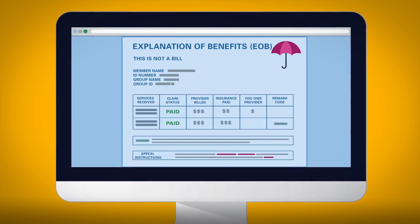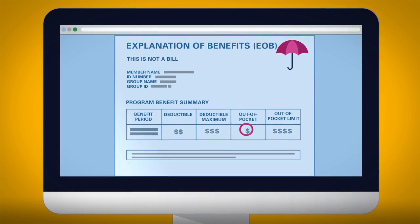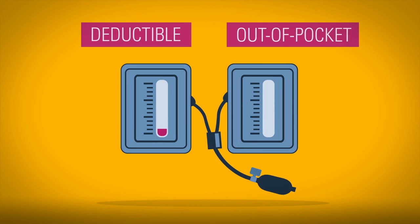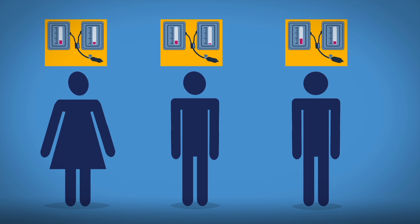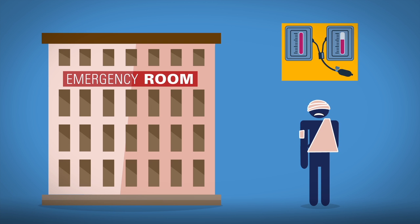Your EOB shows your deductible and out-of-pocket limits for the year. Once you meet the limits, you'll no longer pay these costs. Most people don't pay a full deductible or reach the out-of-pocket maximum in a year, unless they've been in the hospital, had an emergency, or are under treatment outside of routine care.